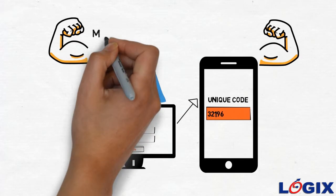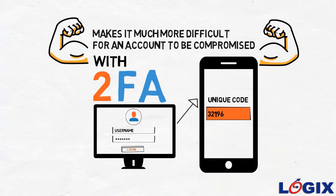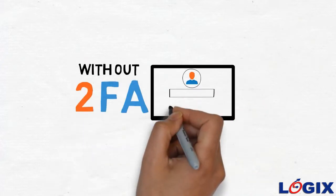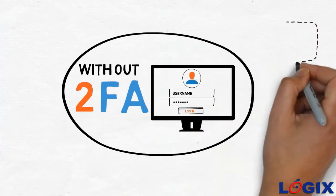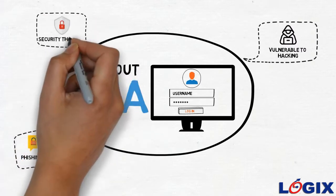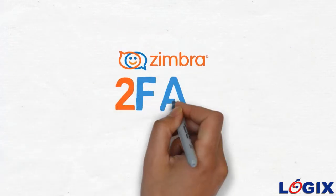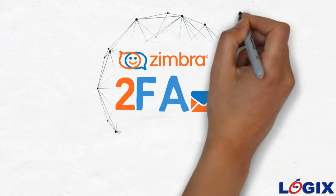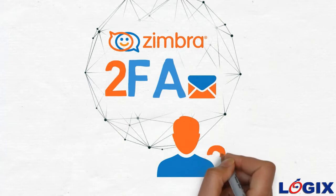This added level of security makes it much more difficult for an account to be compromised. Without 2FA, users login to their Zimbra account with a username and password only — a method vulnerable to hacking, phishing scams, and other security threats. Zimbra 2FA protects users' email with an extra physical layer of security.